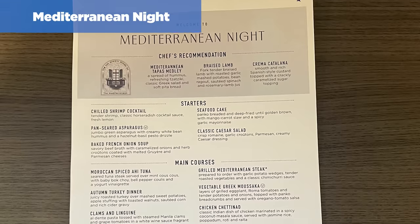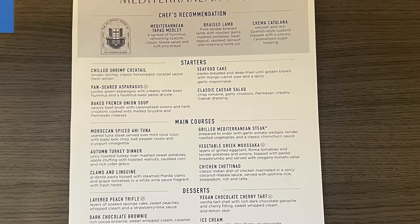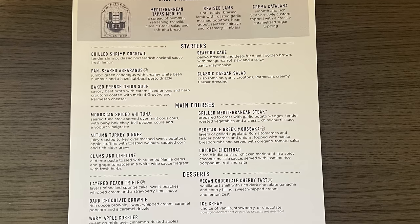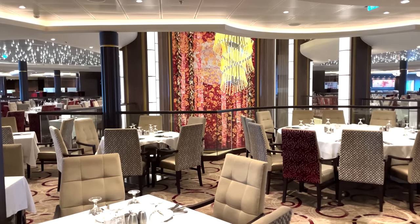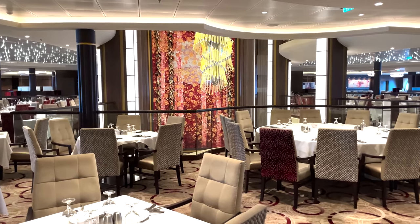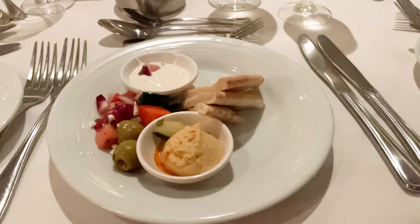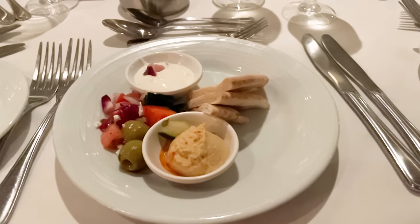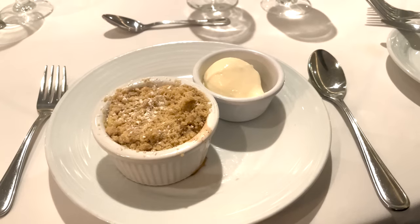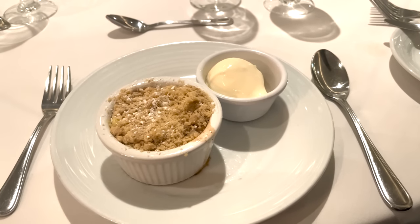The last night of the cruise was Mediterranean night. Elizabeth dined by herself and was in and out in just 38 minutes, though this is an outlier — it was the last night of the cruise and a lot of people were getting ready, so perhaps the dining room was less busy. Combining all seven nights, the average dinner time was a little over 75 minutes — exactly what Royal Caribbean wanted.